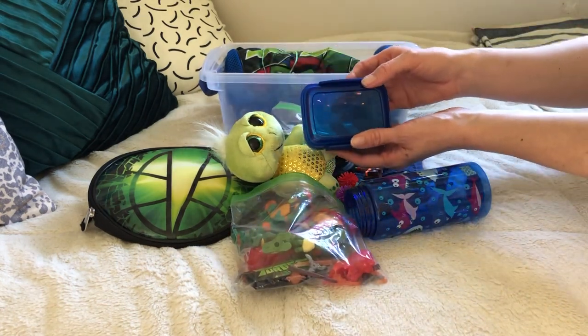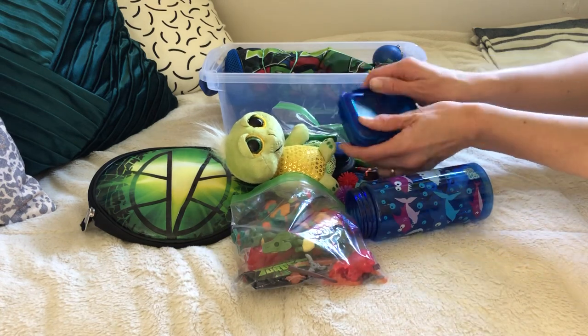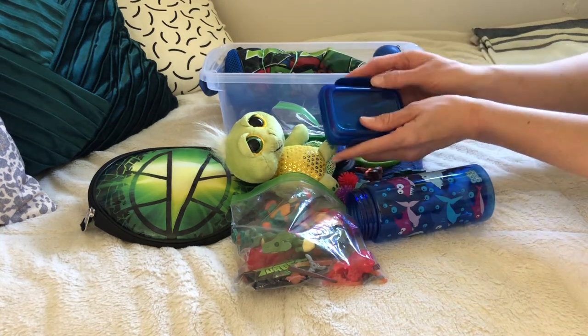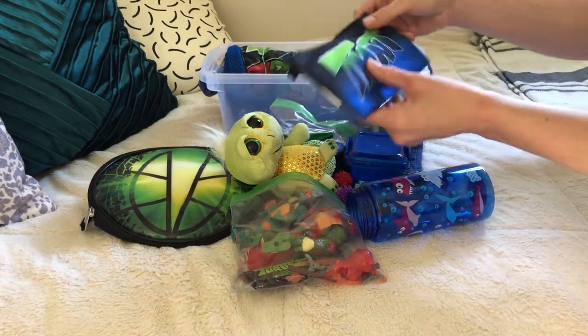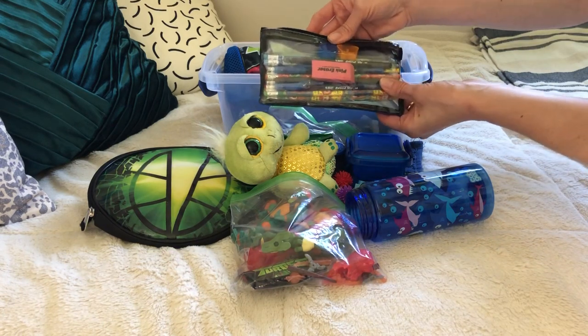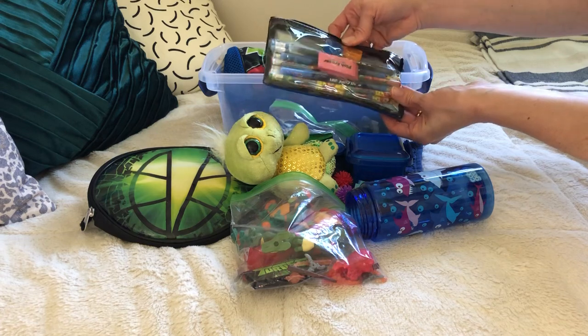I have a soap case that I got at Dollar Tree — this one does not have soap in it yet, I will put soap in it before collection, but it's in there holding space in the box. And a pencil bag — it's a ninja turtle pencil bag — and inside the bag are pencils, pens, eraser, and pencil sharpener.